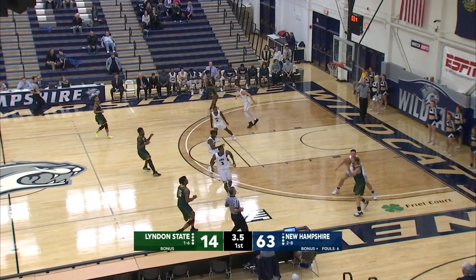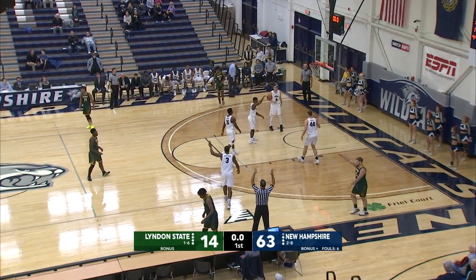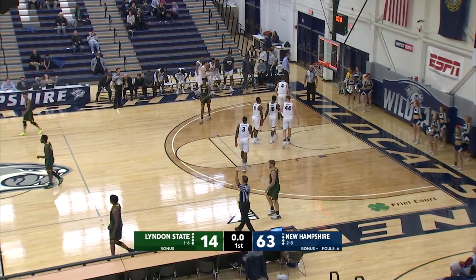Hard pass. Linden State has to get the ball off quickly. Long three point chance, gets it to go at the buzzer.